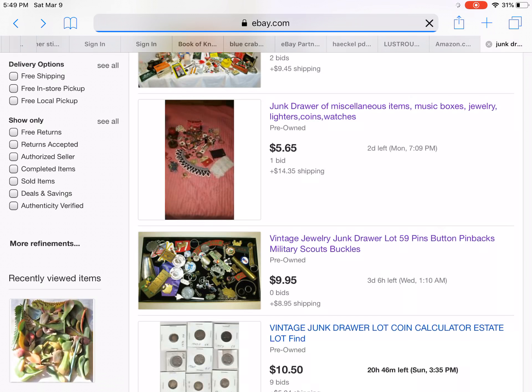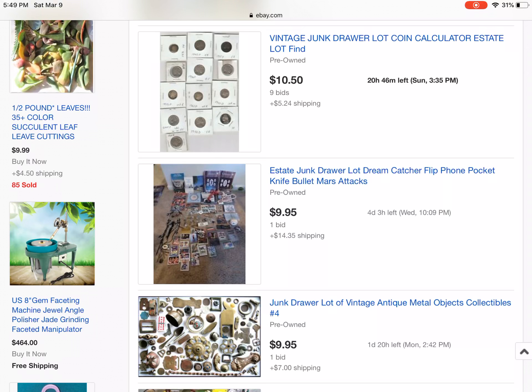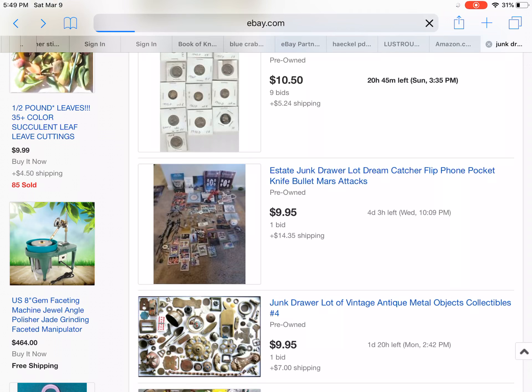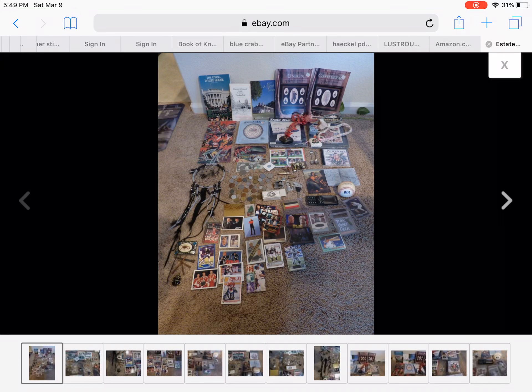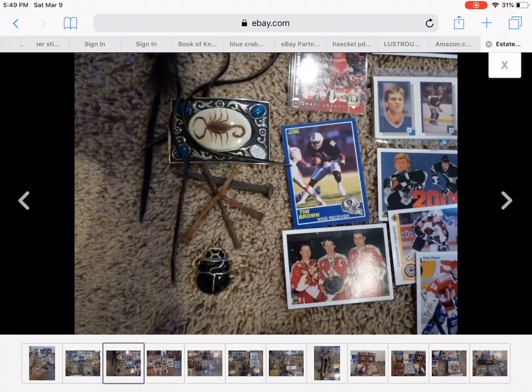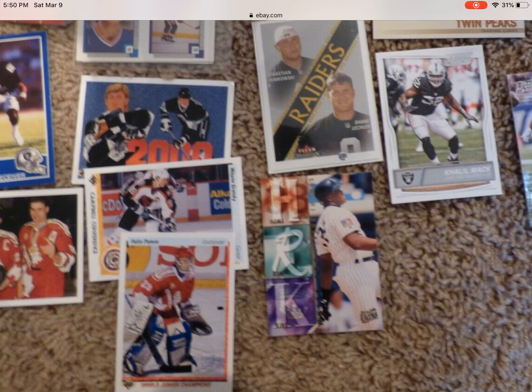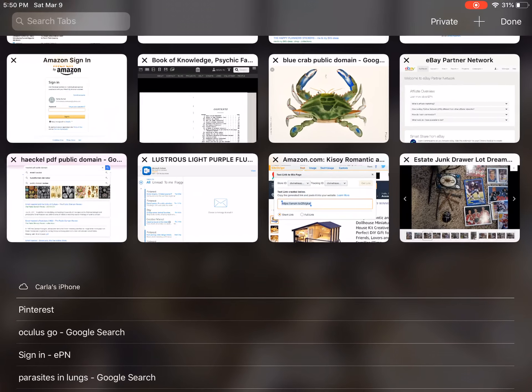Let's see what I've got here. It's so cool — it's estate junk drawer: dream catcher, flip phone. Let's see what we've got in here. We got one bidder on it already. Bunch of coins. I see something with a scorpion on it, like a belt buckle — like a resin piece. Is that a scarab beetle? I like scarab beetles too. I like that thing, and that thing right there.